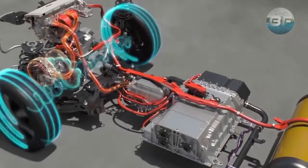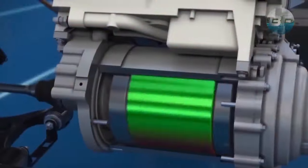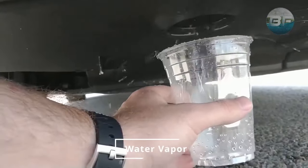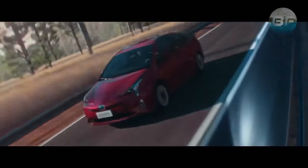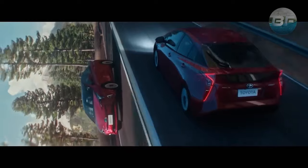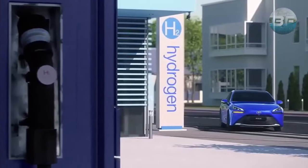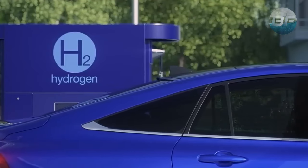The electricity generated from this chemical reaction is then sent to the electric motor, which converts the electricity into mechanical energy that powers the car's wheels. As the car moves, the only emission produced by the FCEV is water vapor, which is released from the tailpipe. This means that hydrogen-powered cars are not only more energy efficient and environmentally friendly than traditional gasoline cars, but they are also much quieter and produce less vibration.